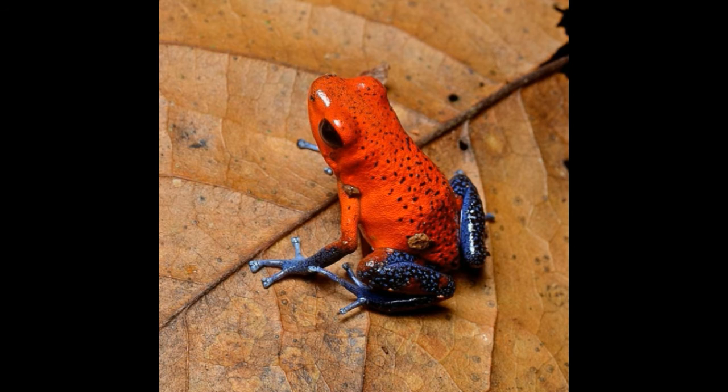The second finger of the frog is conspicuously longer than the first one. These frogs have finger discs that are similar to those of tree frogs, and their limbs are very thin compared to the plump body.